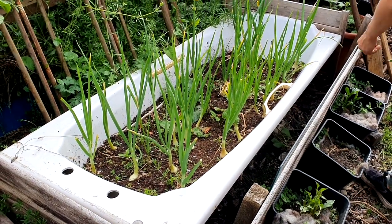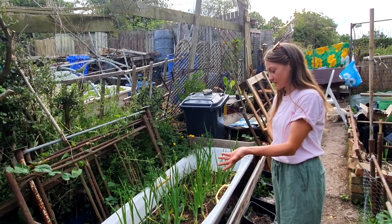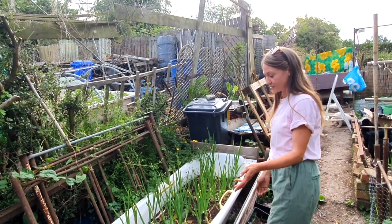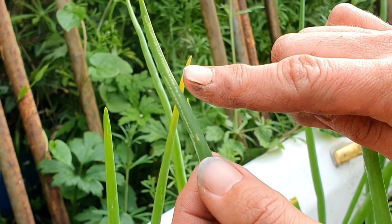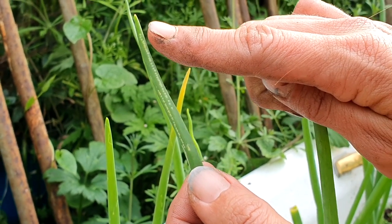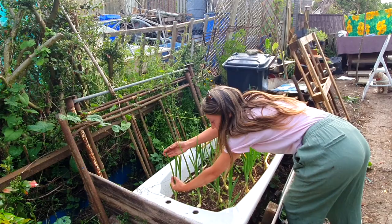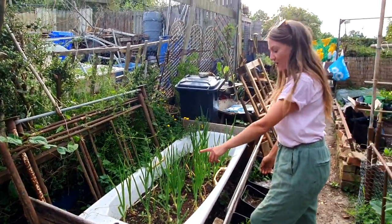These are my onions — I'm growing them in the bathtub this year. They aren't doing very well because I get leaf miner every year, so my onions don't tend to do very well anyway. You can see the leaf miner marks here; this is where the fly comes and lays its eggs, then the little miner burrows down into the leaf, gets into your bulb and ruins all of the onions.